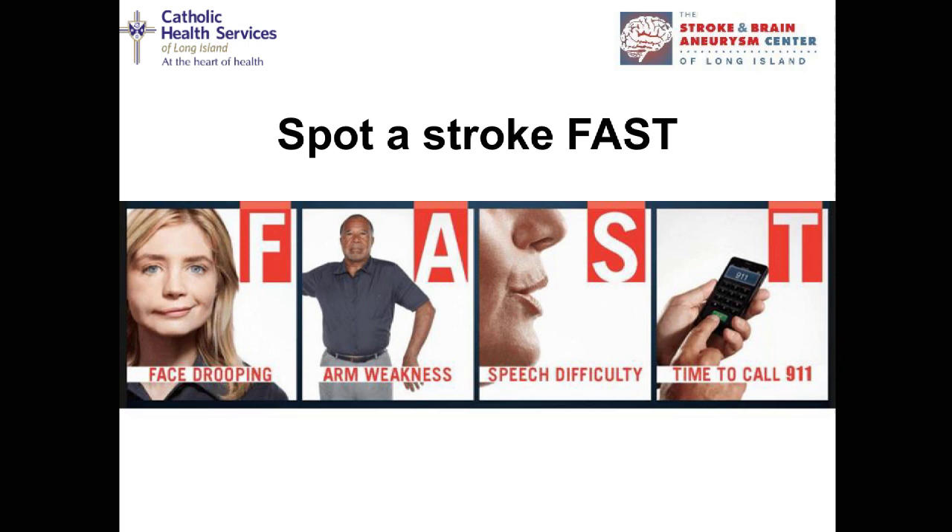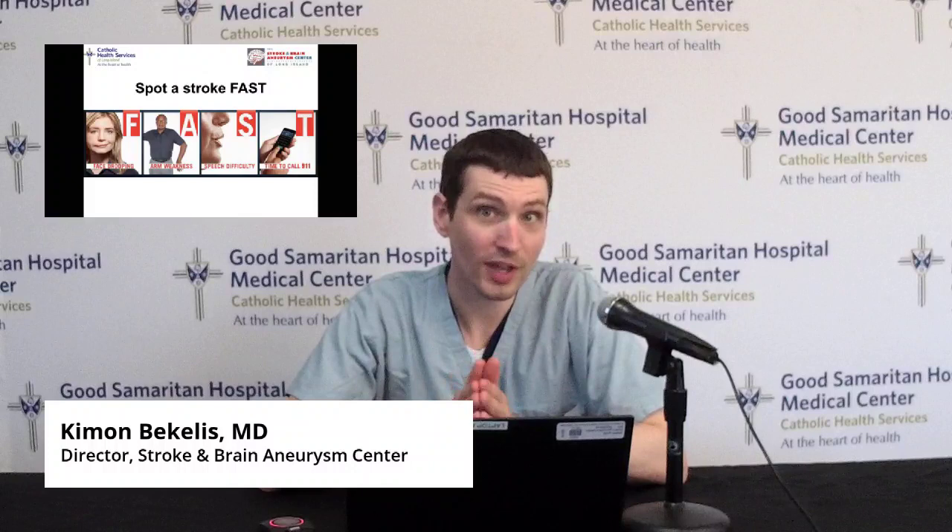The most important thing when it comes to stroke is reacting to symptoms as fast as possible. I always tell people we're glorified plumbers — we're at the end of the line, opening a blood vessel when somebody comes to us with a blocked artery causing a stroke. But the most important component is the first recognition, identification, and activation of emergency medical services. You have to spot a stroke fast. FAST is an acronym: Face, Arm, Speech — it's time to call 911. If you see a deficit in any of these components, you have to act fast and activate EMS so you're triaged to the appropriate facility.